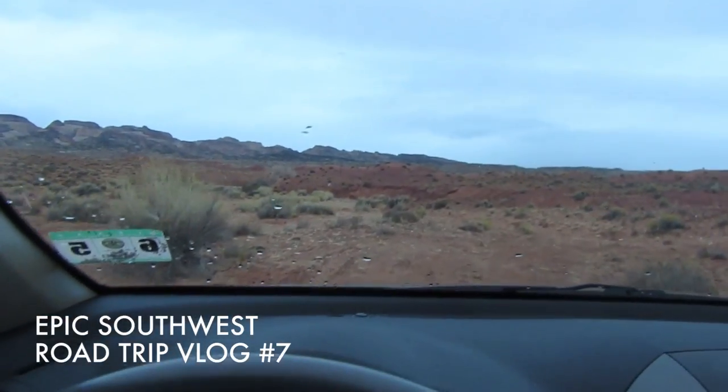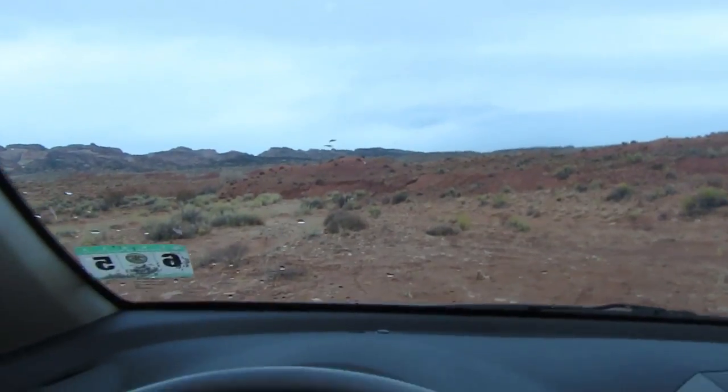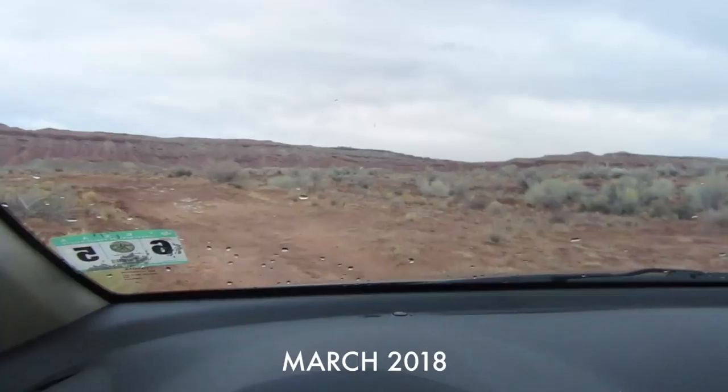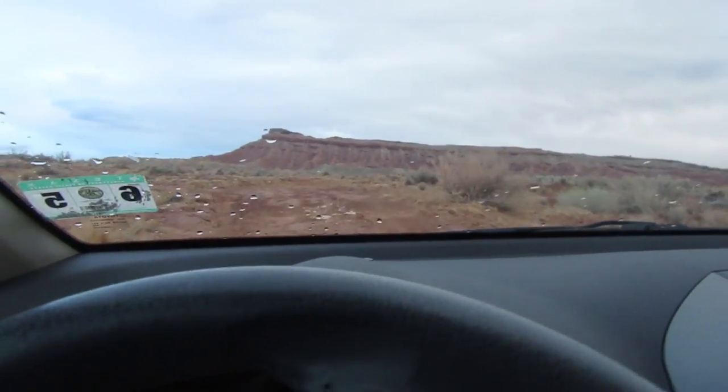It's 7:30. I'm leaving my campsite now heading into Capitol Reef National Park. The weather was not good last night — it rained and there were super strong winds. I'm going into the national park now to do some hiking. It's currently not raining but I expect that'll change throughout the day.